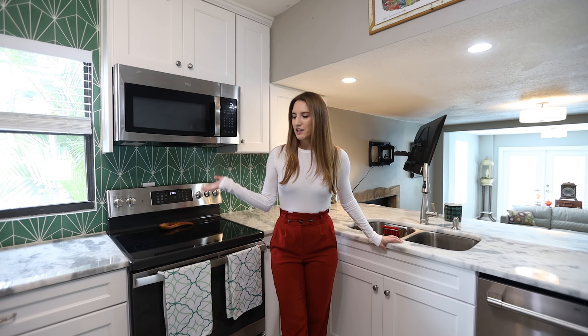The home was recently renovated and they updated this kitchen with granite countertops, brand new appliances from last year, and it also has a newer roof.